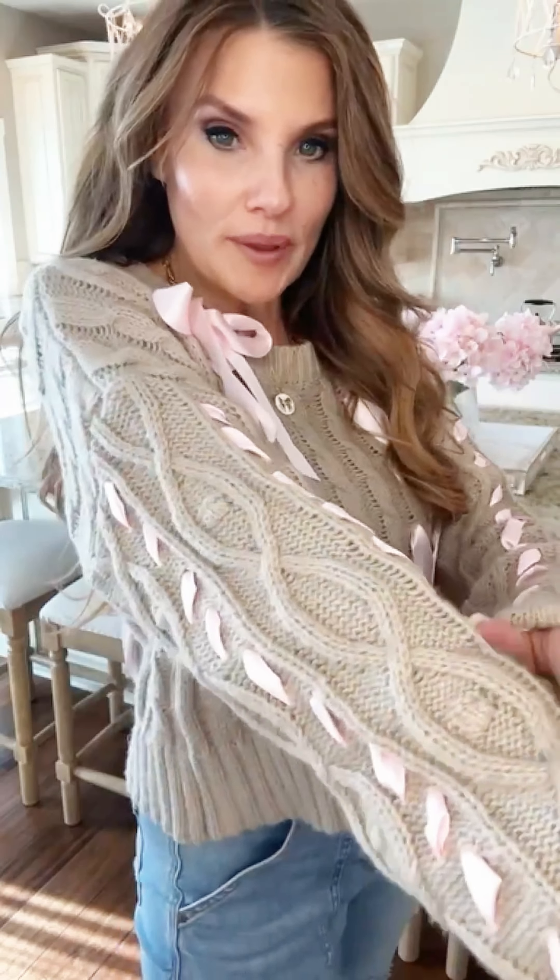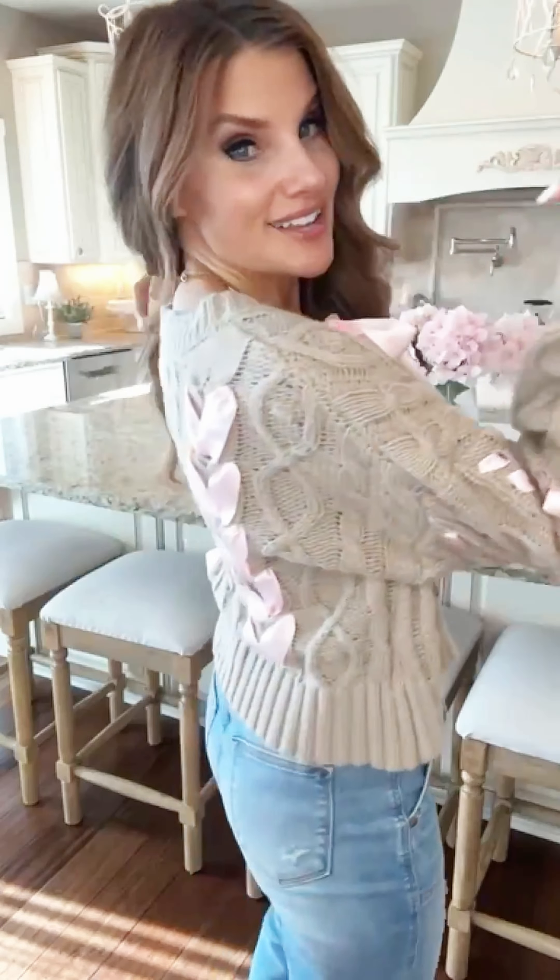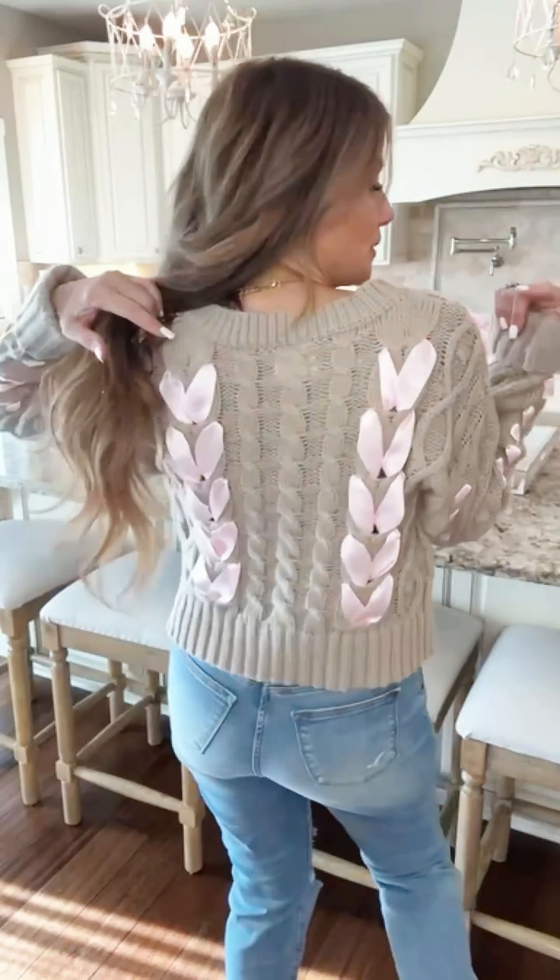It is absolutely stunning. It also has that satin ribbon going up the arm and also in the back. So you're going to be cute coming and going in this sweater. It is so, so cute.